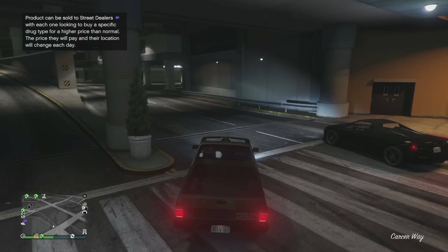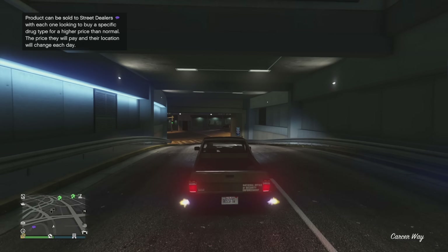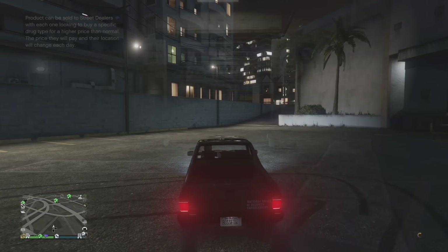I know there were a lot of numbers we went over today, but let me know what you think of all the vehicle price adjustments that Rockstar made, and what vehicles do you think will be re-evaluated going forward that Rockstar might touch? Let me know in the comments down below.